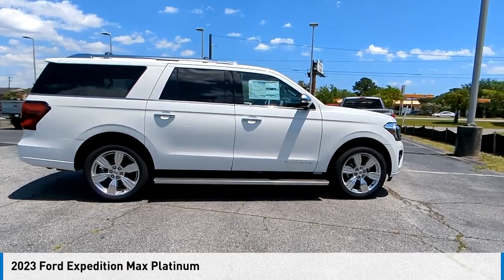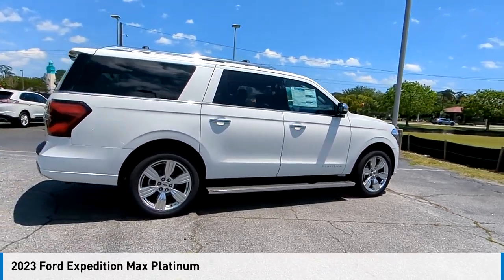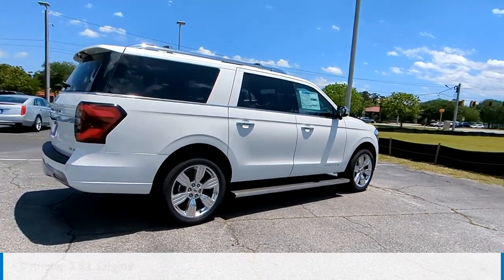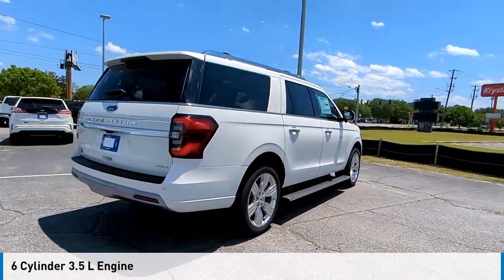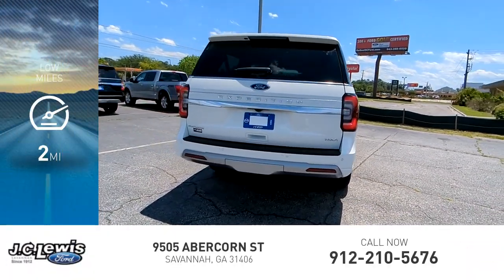You are going to love the 2023 Expedition. This vehicle is powered by a rear-wheel drive, 6-cylinder, 3.5-liter engine, and comes with an automatic transmission. This vehicle has less than 100 miles.